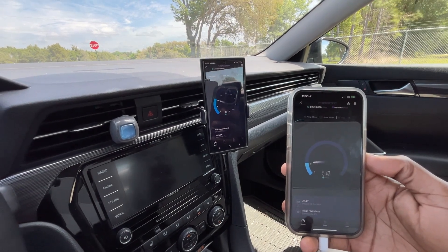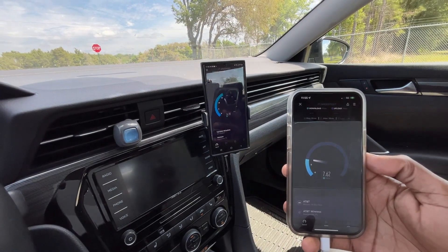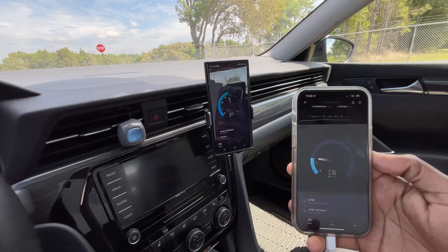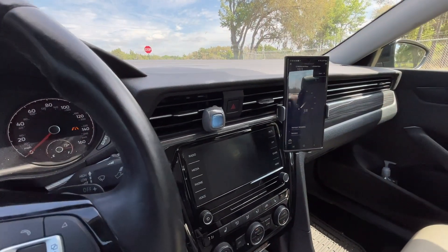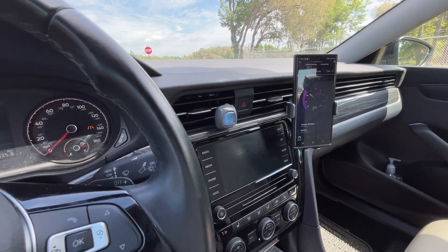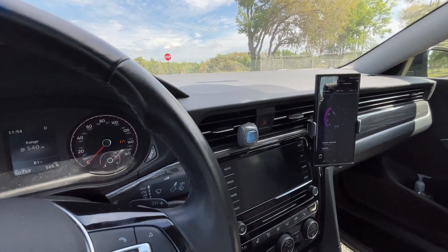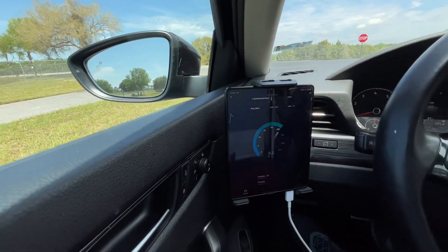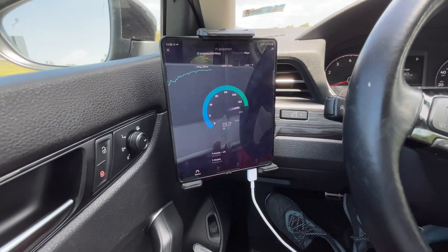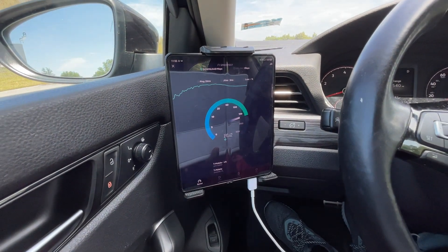Verizon got a little faster. AT&T is doing pretty bad. Verizon sped up a little bit, and then T-Mobile — not quite what N41 is truly capable of, but with Sprint's backhaul I'm not complaining.